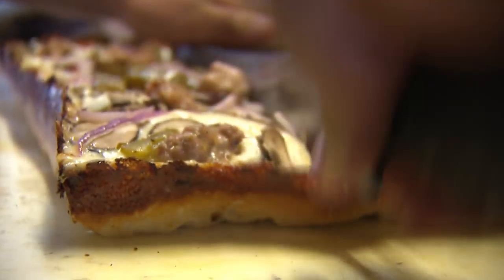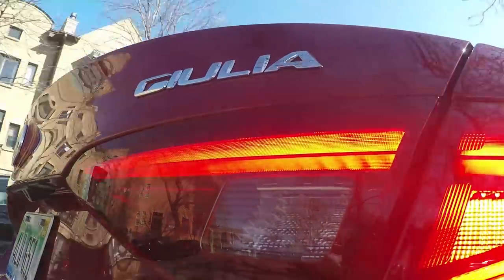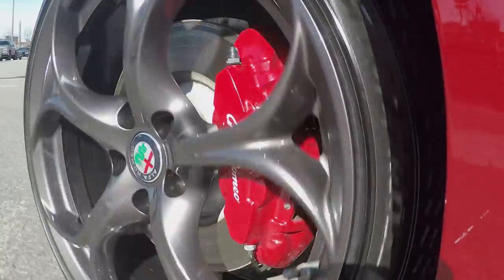We've done a lot of pizza episodes on this show, but tonight is a little different. We're taking you on a journey across the great landscape of pizza. And our chariot for tonight is the Alfa Romeo Giulia — about as Italian as it gets.